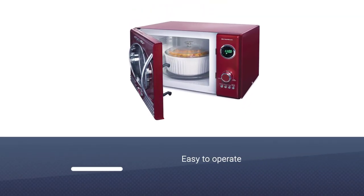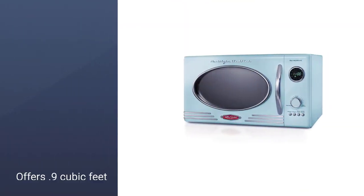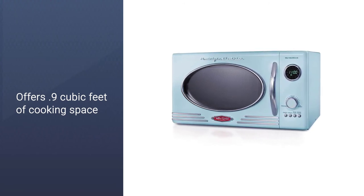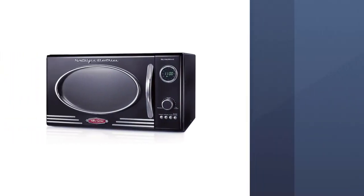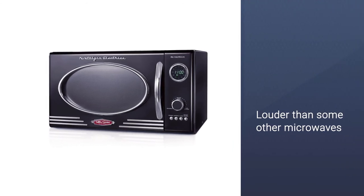This offers 0.9 cubic feet of cooking space and 800 watts of cooking power, with a dozen programmed cooking settings for favorites. The chosen cooking settings appear on the clock, so the controls are simple, while the LED display makes it easy to read, even for a late-night popcorn snack.